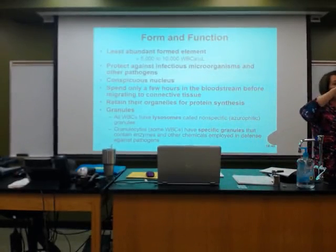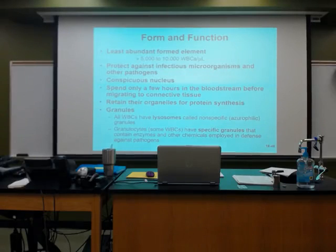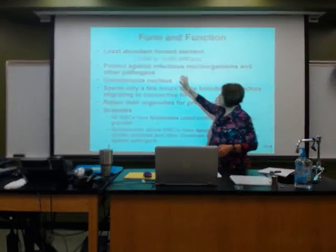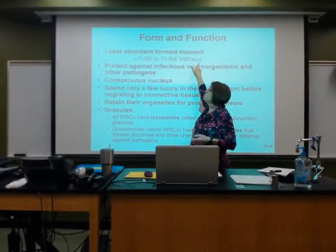Remember when we saw the picture of the test tube? The red blood cells, the white blood cells, the plasma — 45, 55 — that's almost 100. The white blood cells are making up less than 1% of the blood, so their numbers are not high at all. The norm should be anywhere from 5,000 to 10,000 white blood cells per microliter.